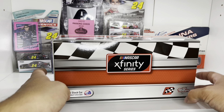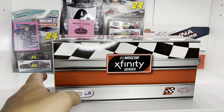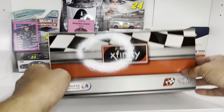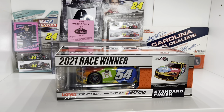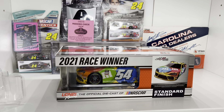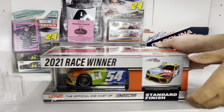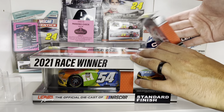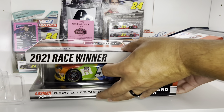A little ridiculous, but hey, whatever — I've never paid to park anywhere else. So here it is: the 2021 Kyle Busch Nashville Raced Win. This was the first race I attended in 2021. So let's get it popped open.